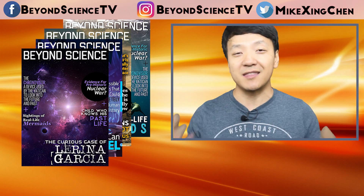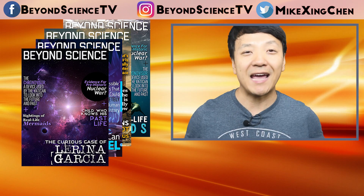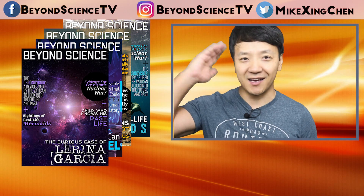Anyway guys, I thought this was really cool so I wanted to share it with you. Alright, have a great weekend — happy Friday, I'll see you later.